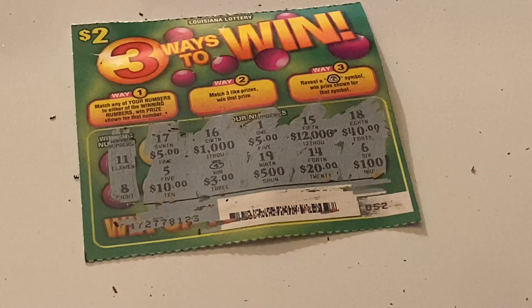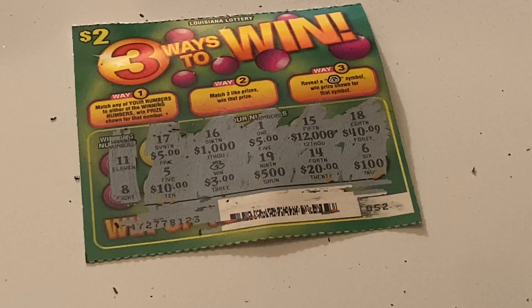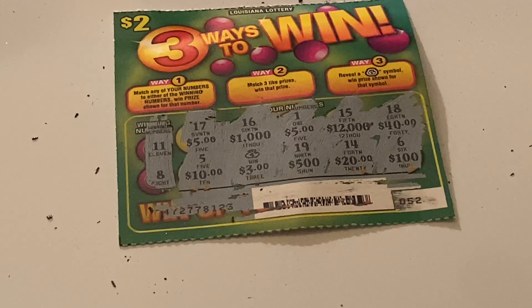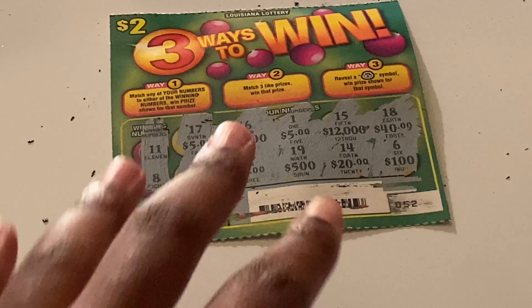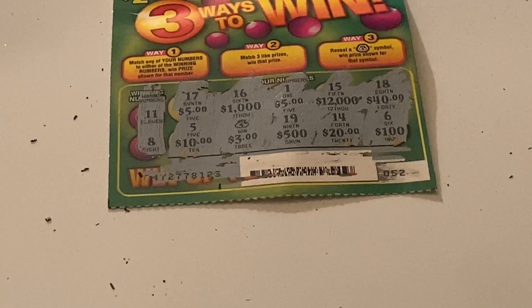We did get a win on ticket 52 for $3. A win is a win — at least it wasn't a bust. Would I try these tickets again? Maybe — they're a new ticket so I might see if I can get a bigger win. Thanks for watching, make sure you like, comment, share, and subscribe, and turn on your post notifications.